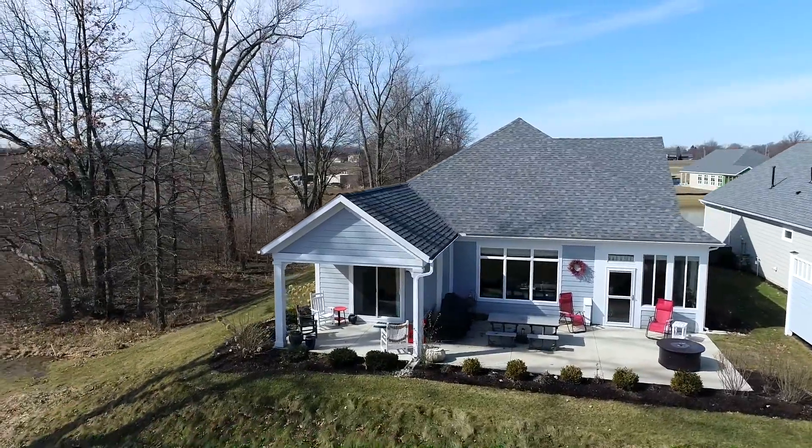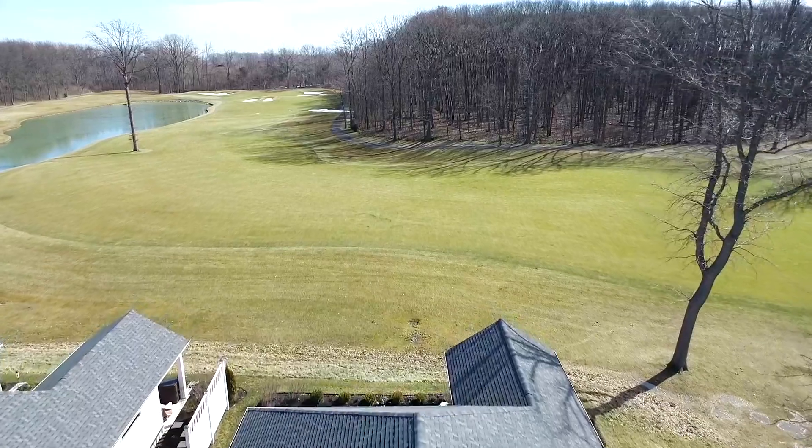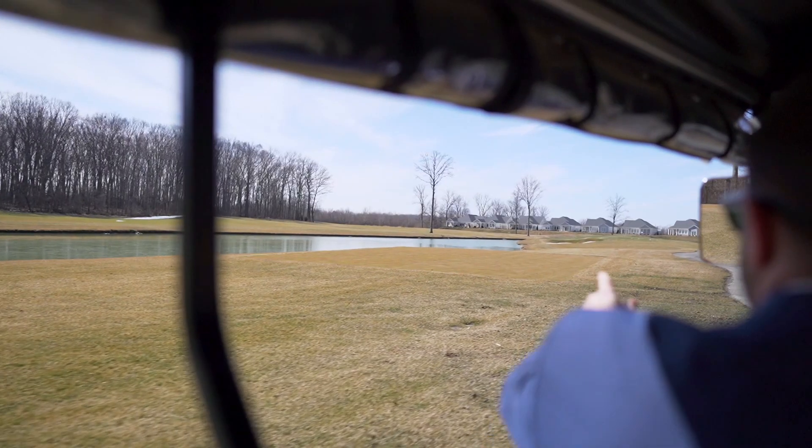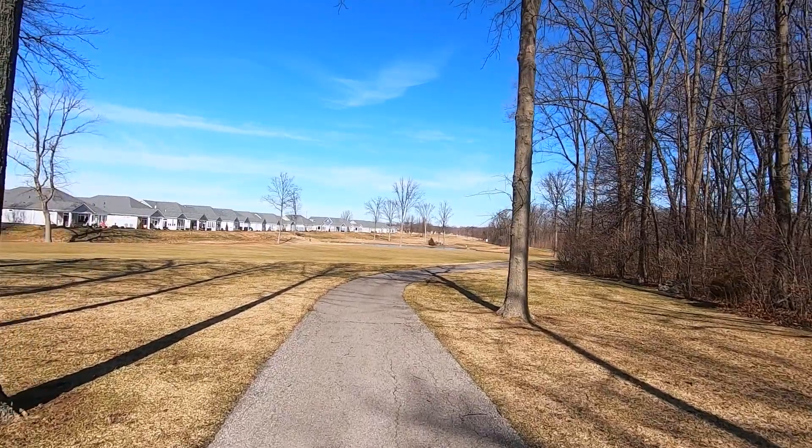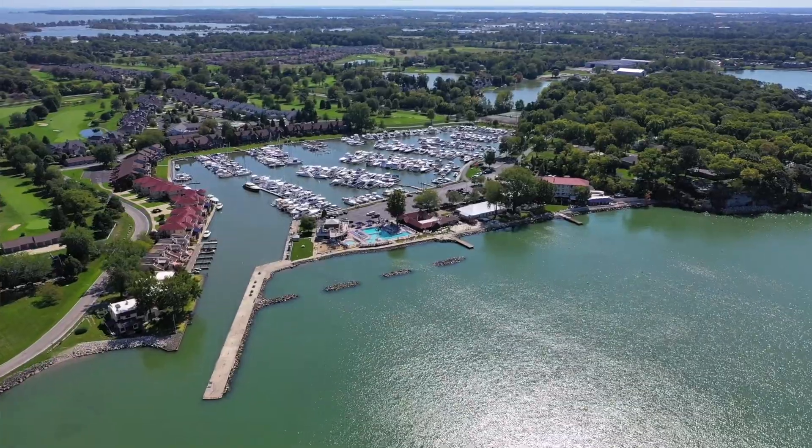What I love about this community, and in particular this location, is the end cul-de-sac unit. Privacy galore and absolutely spectacular views. I love thinking about what I would be able to do with my family at this location and all that CIC has to offer.